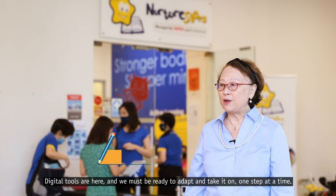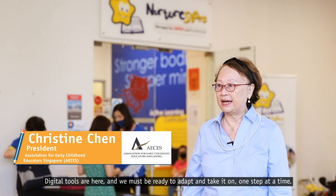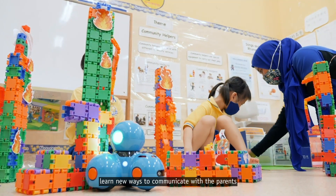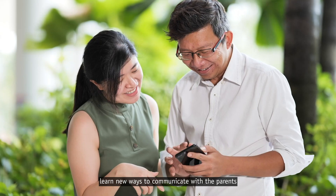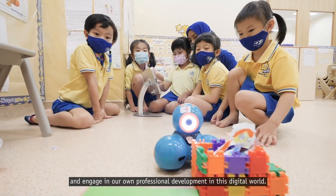Digital tools are here and we must be ready to adapt and take it on one step at a time. By doing so, we free up more time to spend with the children, learn new ways to communicate with the parents and engage in our own professional development in this digital world.